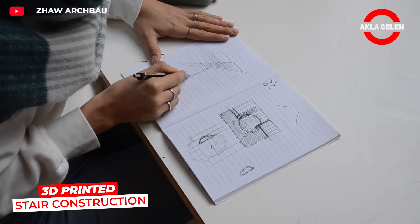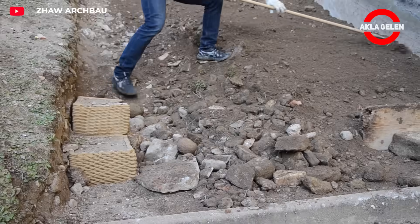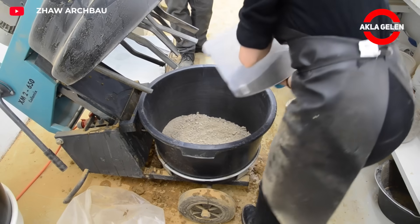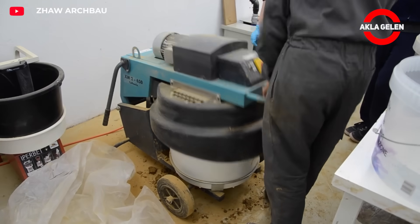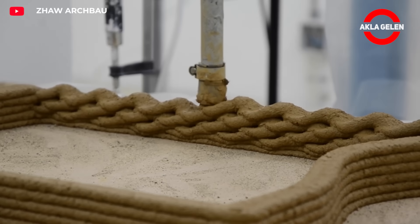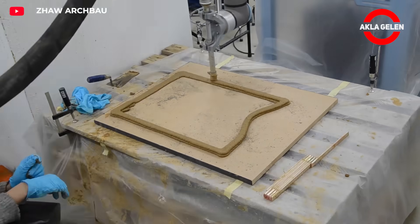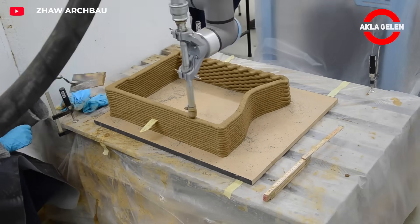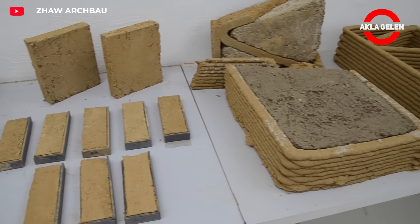In this project carried out at a school, a fully functional external staircase made of earth is being built. An ultra-thin mold, such as a 3D printed clay structure, is first designed. The stairs are then cast using a special soil-based concrete. The project focuses on sustainable construction practices by utilizing earth-based materials and reducing waste. 3D printing can significantly reduce construction time, making it a valuable tool for efficient construction processes.